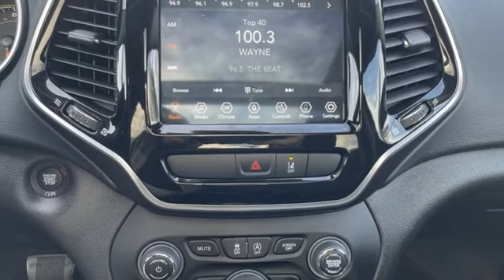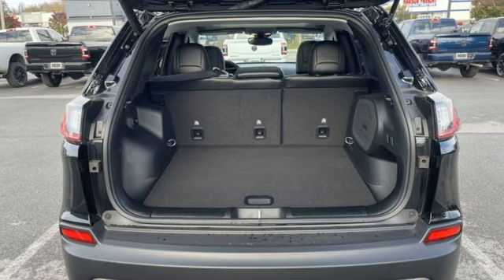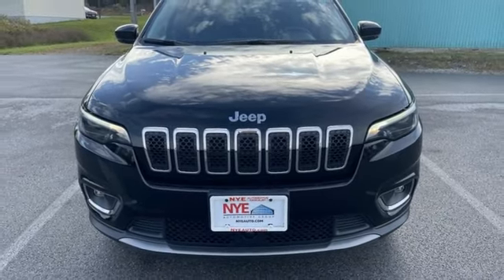First and second row express open and close sliding and tilting sunroof, wireless phone connectivity, and LED low and high beam headlights. Take it for a test drive today.